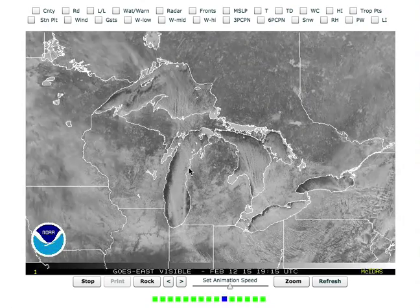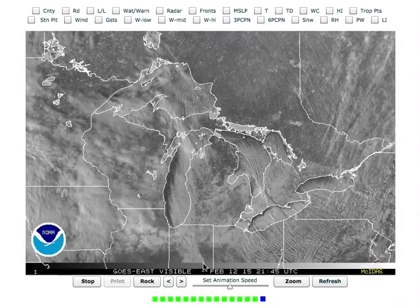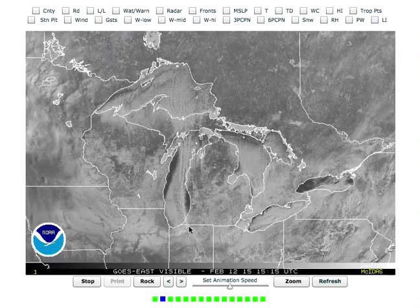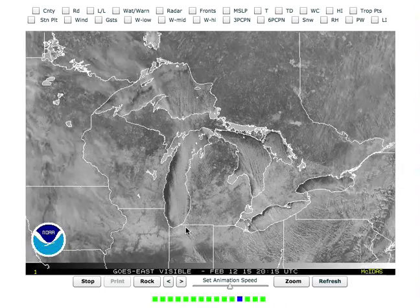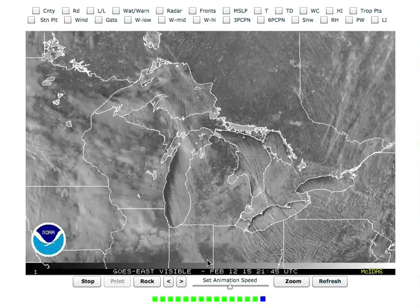Earlier in the day, look at this dominant one band of lake effect snow on a north wind go all the way down into Indiana. It's real small in width, maybe 5, 10, 20 miles wide, but carries all the way down into Indiana.